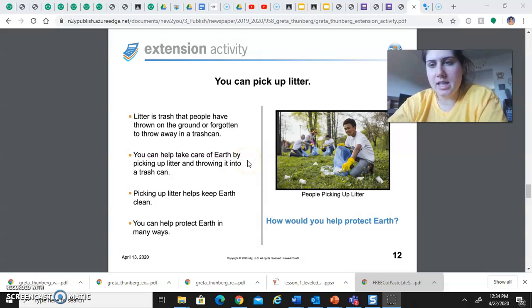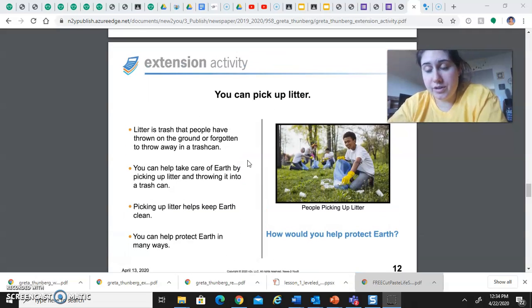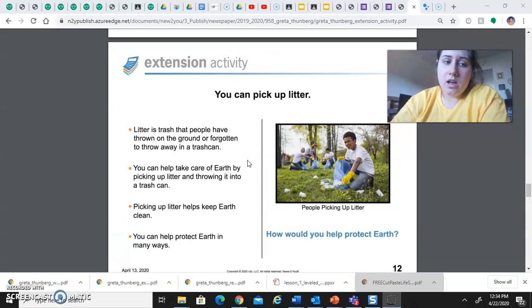Sometimes people aren't thinking and they throw things outside, or it blows out of the garbage cans. I hope you learned a little bit about how you can be helpful on Earth Day and every day from this short video. I've also included a video for you to watch on recycling and what actually happens when you throw things in the trash and recycling. Please complete the Google Slides and you are done with life skills for today. Have a great day everyone!